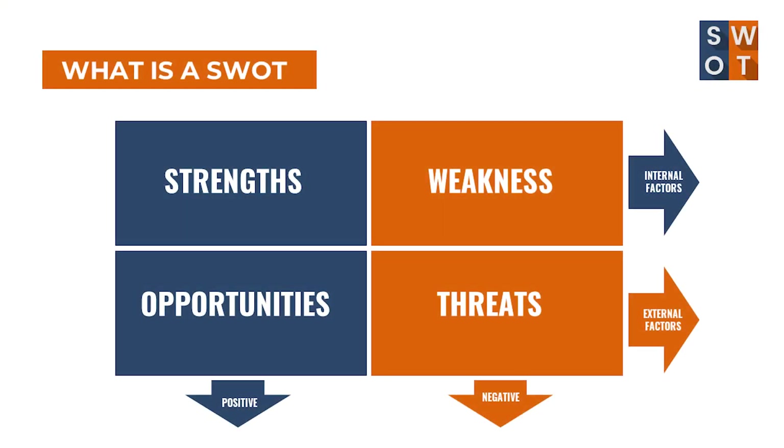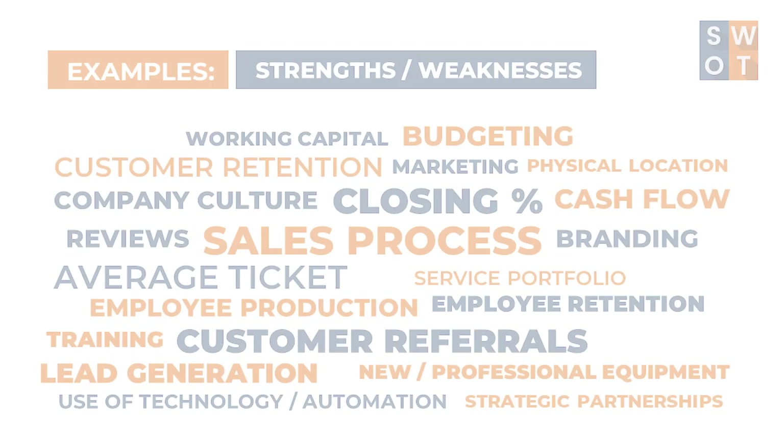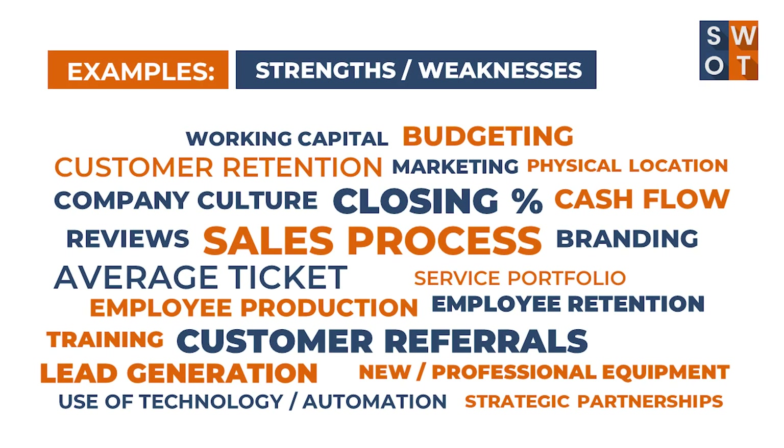Looking at the SWOT analysis and the 2x2 matrix of the four boxes, it's important we know what's internal and what's external. Starting at the top — our strengths — these are internal. The beautiful thing about home service businesses is we're pulling from the same bucket of information. Every home service company is essentially the same: we've got our core competency, the services we offer, the brand message, the vision of who we are as a company, our marketing, lead generation, sales process, production, inventory management. We just have a different deliverable that we're giving to our clients.